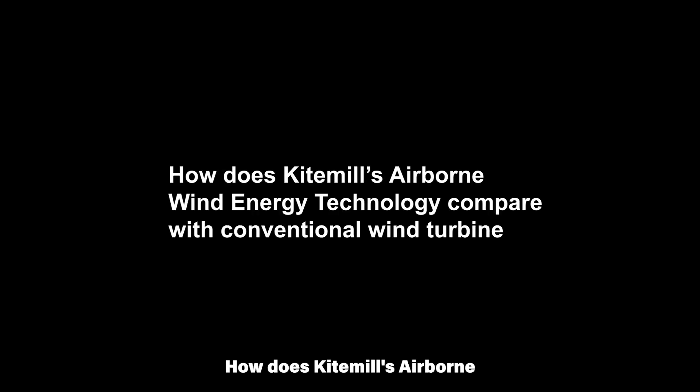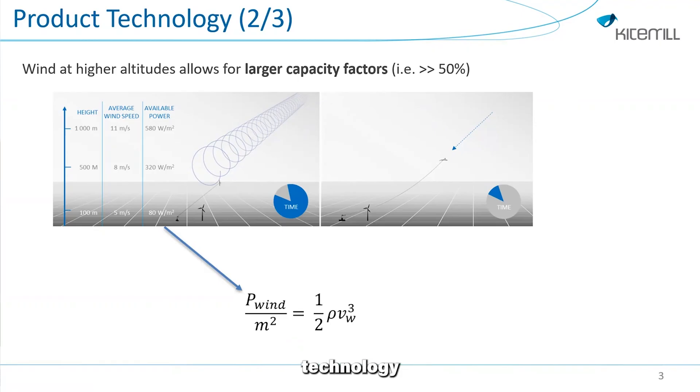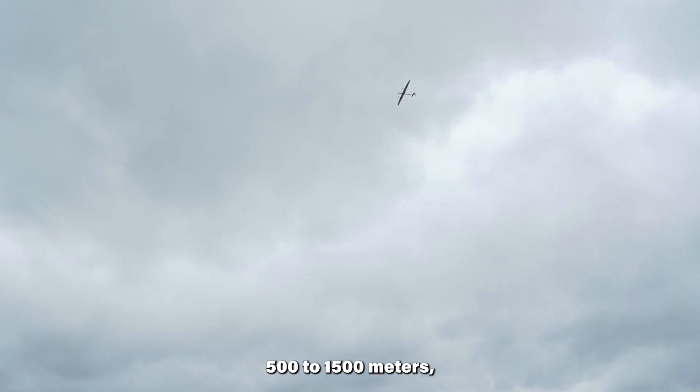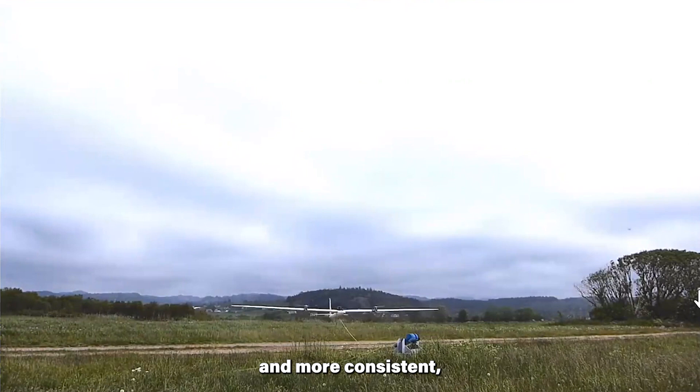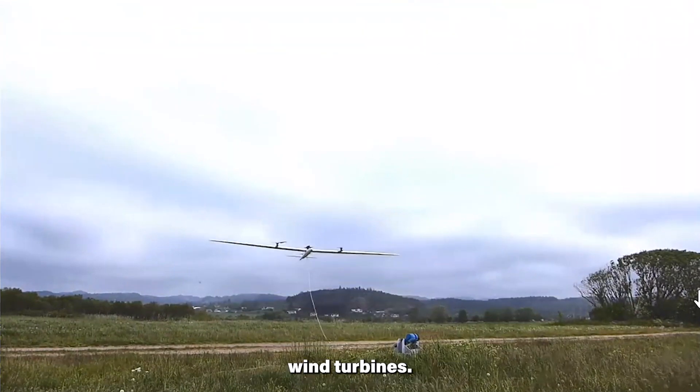How does Kite Mill's airborne wind energy technology compare with conventional wind turbines? In terms of altitude, Kite Mill's technology can reach altitudes between 500 to 1500 meters, where winds are stronger and more consistent compared to conventional wind turbines.